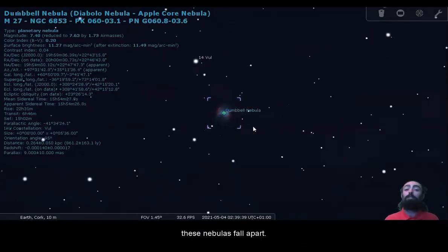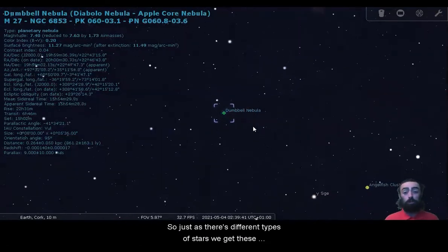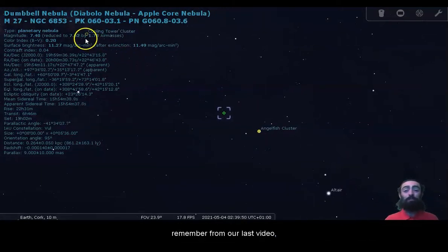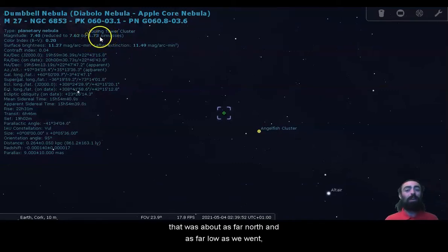So that can influence how these nebulas fall apart. Just as there are different types of stars, we can get these different shapes of nebula after they fall away. There is the cooling tower cluster, which you might remember from our last video that was about far north and as far low as we went.